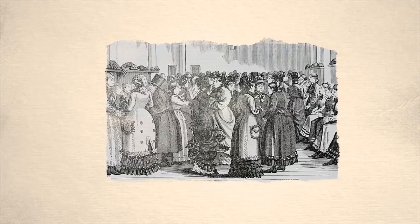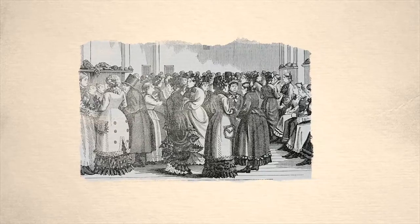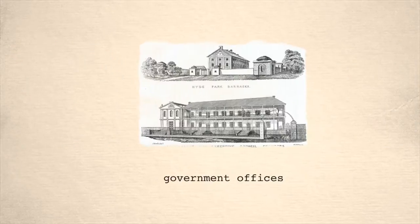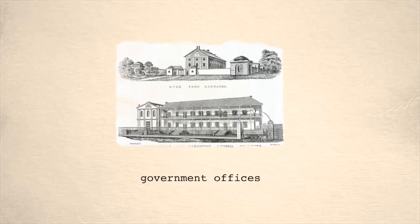Over the years, the colony needed more female immigrants to balance out the population. In 1848, the barracks stopped housing male convicts and became a female asylum.